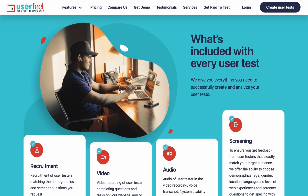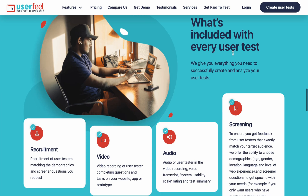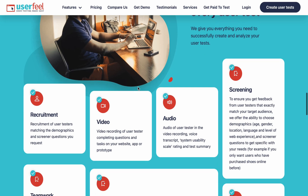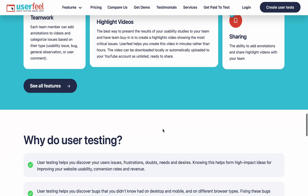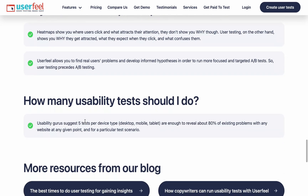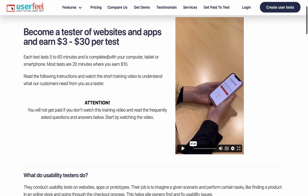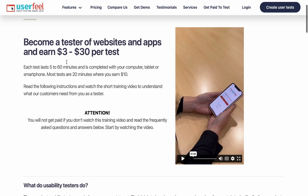But if you are a tester and want to make money from the platform, it's also easy. So what's included for every user test? They give you everything you need to successfully curate and analyze your user test - equipment, video, audio, screening, teamwork, video linking and sharing. I'm going to walk you through how easy it is to test an app within the platform. This is the testers training and frequently asked questions page.